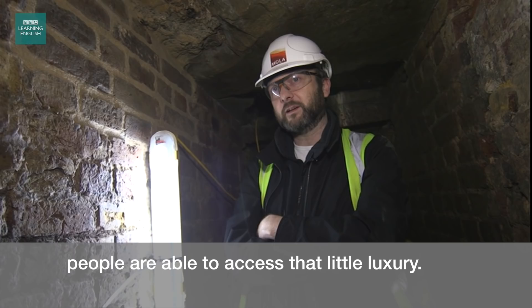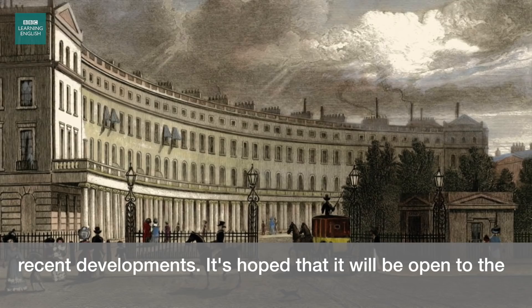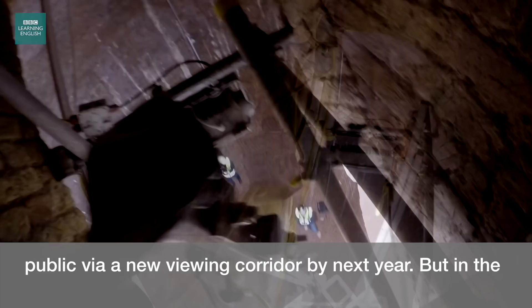It managed to survive the Blitz and was rediscovered during recent developments. It's hoped that it will be open to the public via a new viewing corridor by next year. But in the meantime, this unique historical site contains only echoes of the past.